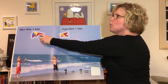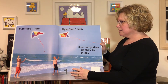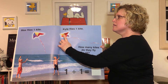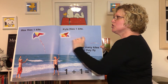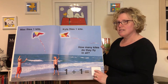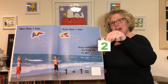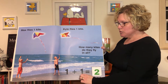Max flies one kite, Kyle flies one kite. How many kites do they have in all? One kite and one kite — let's count them: one, two. So one kite plus one kite equals two kites. Is this the number two? No. Is this the number two? Yes! So one kite plus one kite equals two kites.